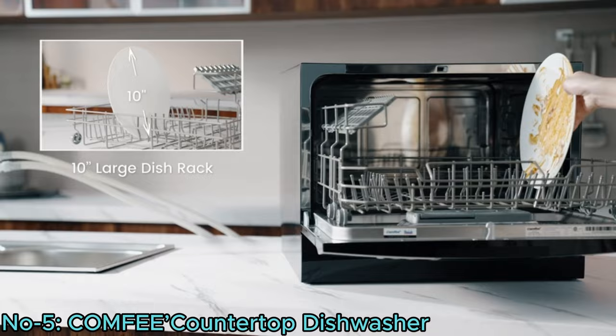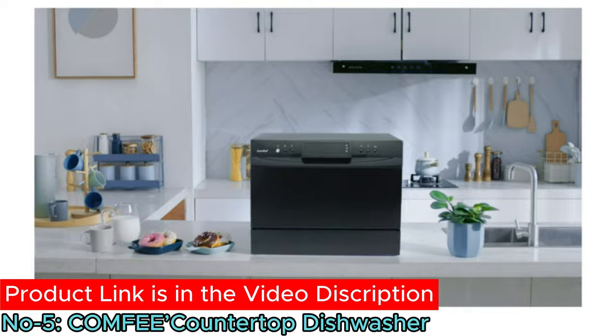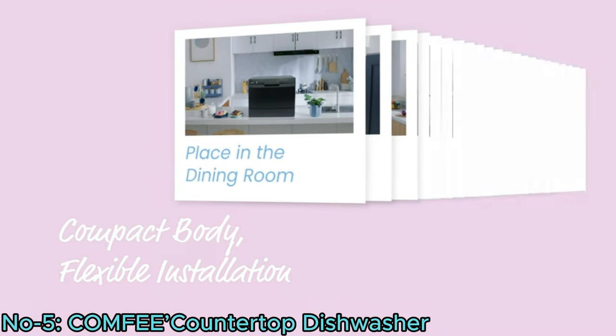With its versatility and performance, the Comfy Dishwasher is perfect for dorms, RVs, and apartments, providing convenience and sparklingly clean dishes every time.